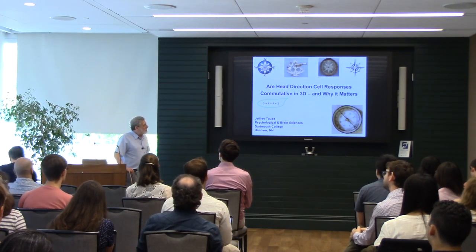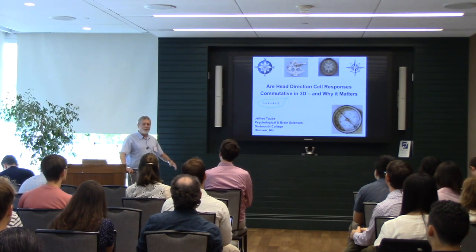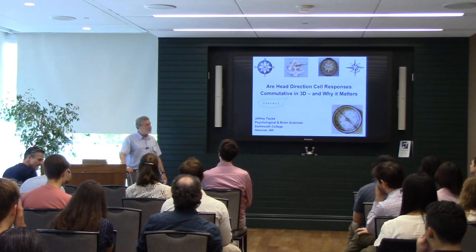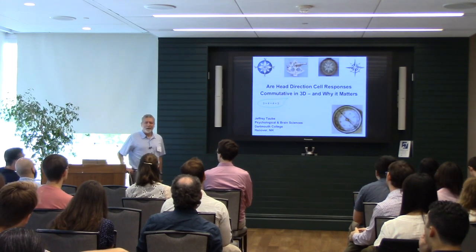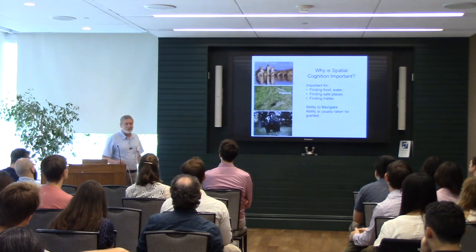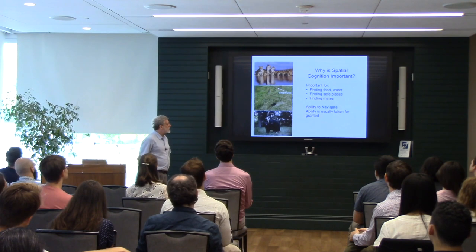I'd like to give a two-part talk. The first part is an introduction for those of you who aren't neurophysiologists studying rodents, but rather study humans using fMRI. The second part will cover head direction cells and why I think they're important. Feel free to interrupt if you have any questions.